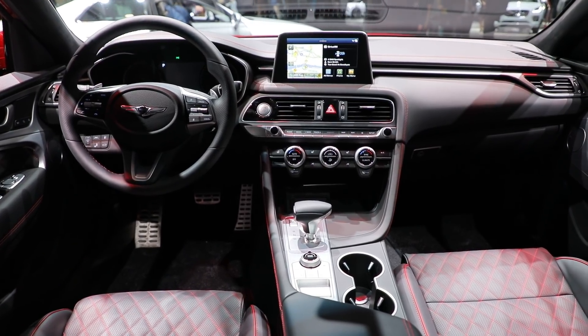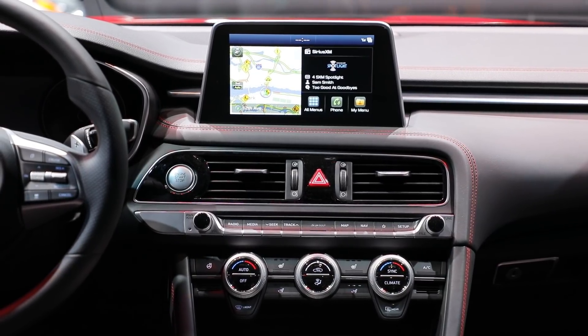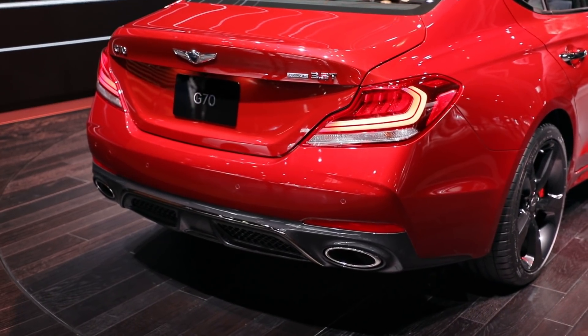The interior is typical Genesis stuff — leather and soft surfaces everywhere. We don't know how much the G70 will cost, but considering the rest of the lineup, it'll come in at several hundred less than BMW and Mercedes. The G70 is not a luxury crossover, so we're not sure how many people are going to notice.